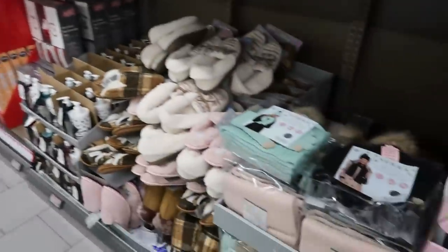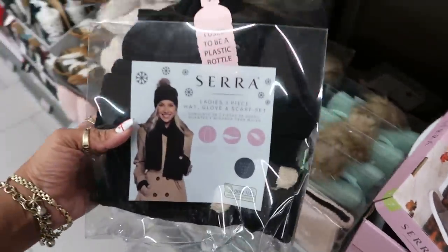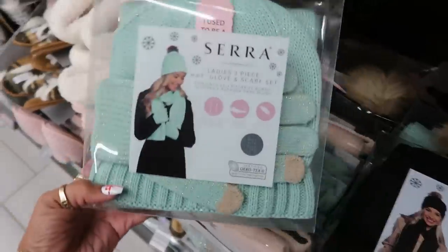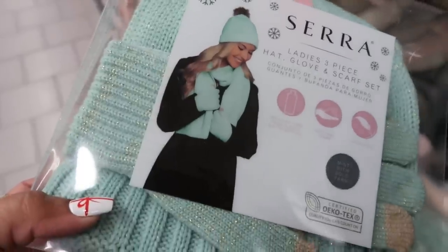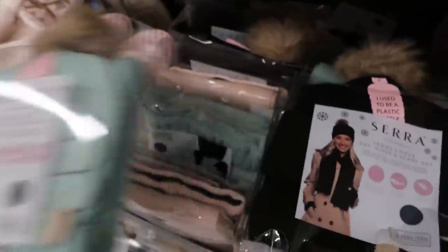Hey, welcome back! We're in Aldi today. The first thing I'm seeing is a ladies three-piece hat, glove, and scarf set for $9.99. That's a good deal. I like this green — it has a gold sparkle to it. It says 'I used to be a plastic bottle,' which is cute. They also have pink.